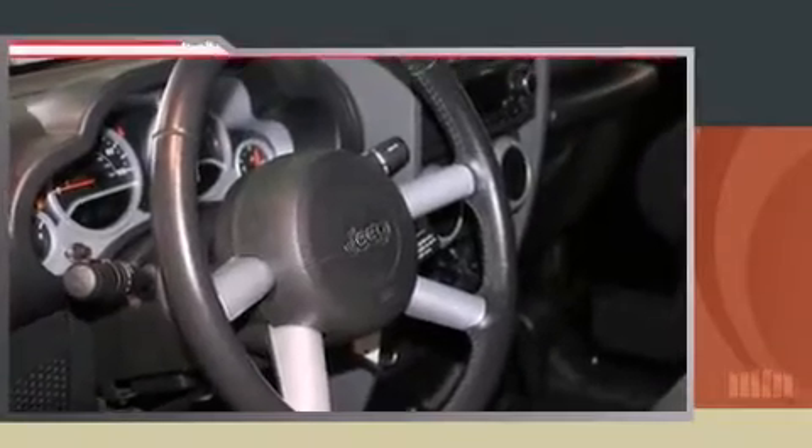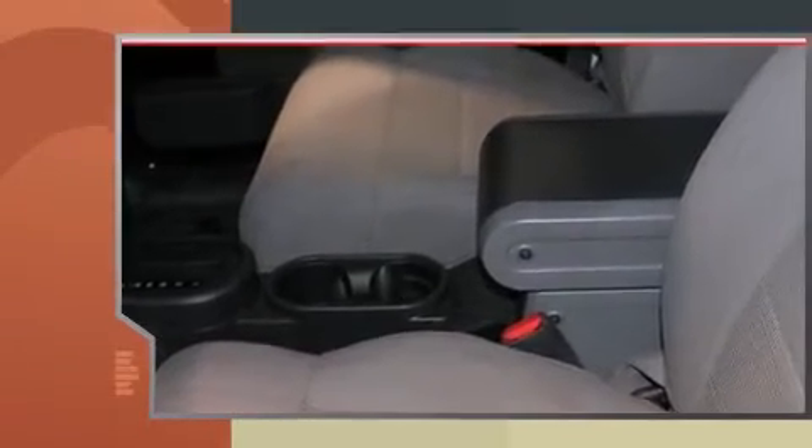The 2008 Jeep Wrangler. With just over 35,000 miles on the odometer, this four-door sport utility vehicle prioritizes comfort, safety, and convenience.